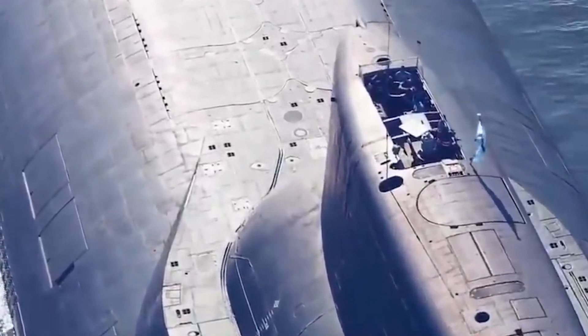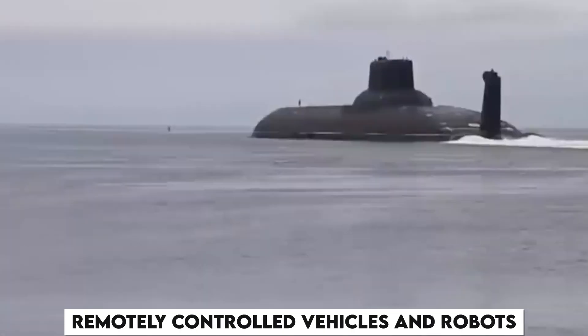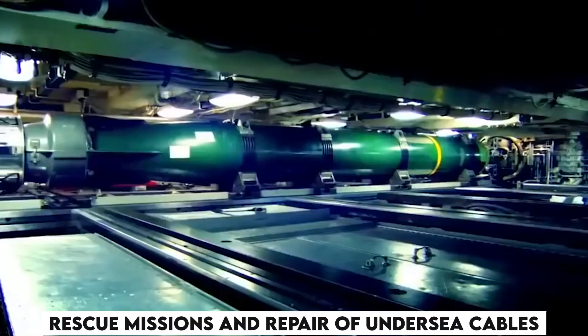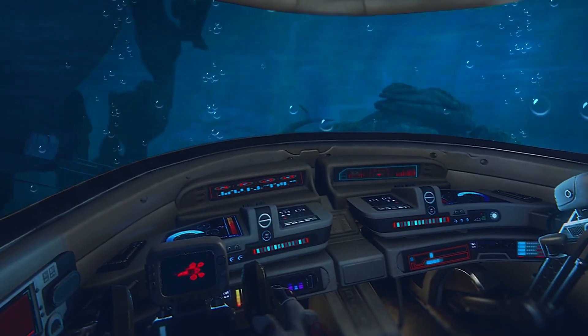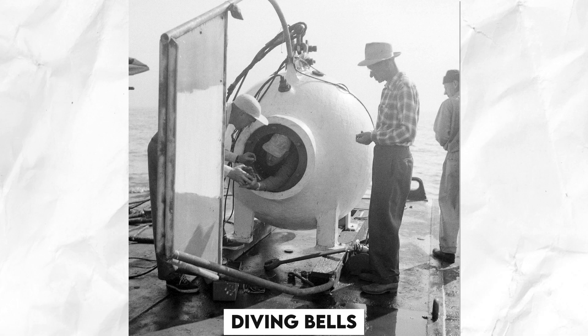A submarine differs from a submersible, which has a more limited ability to operate underwater. The term is also sometimes used historically to refer to remotely controlled vehicles and robots. Civil uses include marine science, rescue, exploration, inspection, and facility maintenance. Submarines can also be modified for specialized missions such as search and rescue and repair of undersea cables. They are also used in tourism and underwater archaeology. Modern deep diving submarines are derived from the bathyscaphe, which evolved from diving bells.